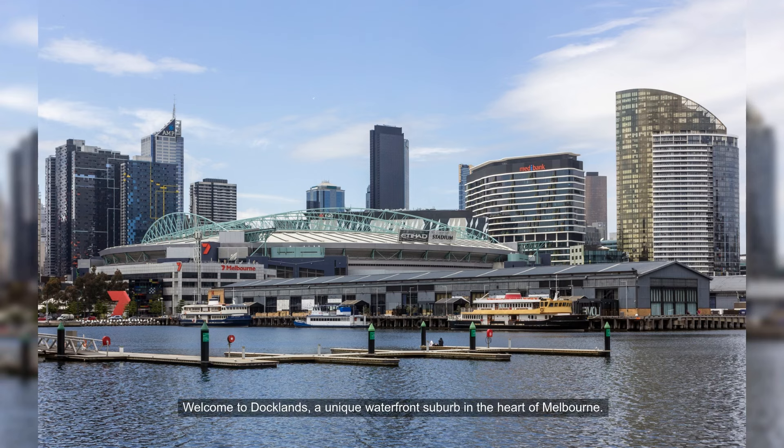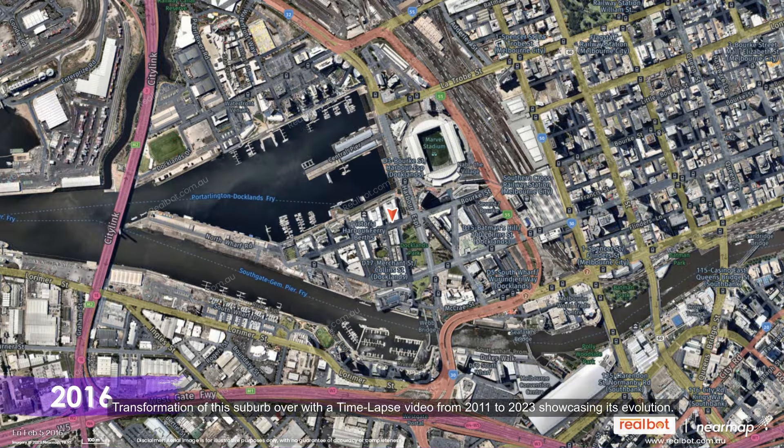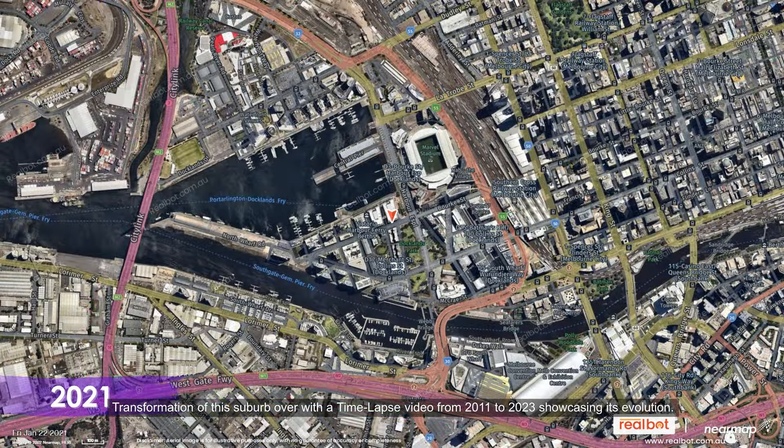Welcome to Docklands, a unique waterfront suburb in the heart of Melbourne. In this video we'll uncover the most fascinating aspects of Docklands, a modern and vibrant urban oasis by the water, transformation of this suburb over time with a time-lapse video from 2011 to 2023, showcasing its evolution.